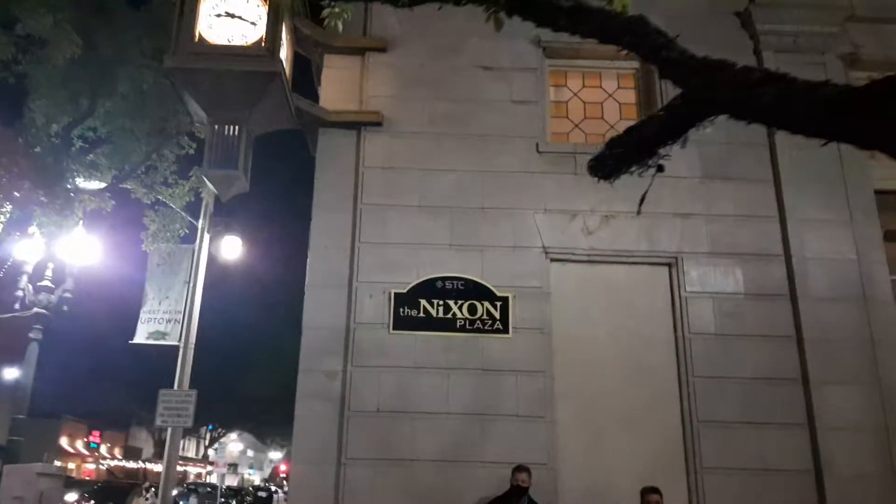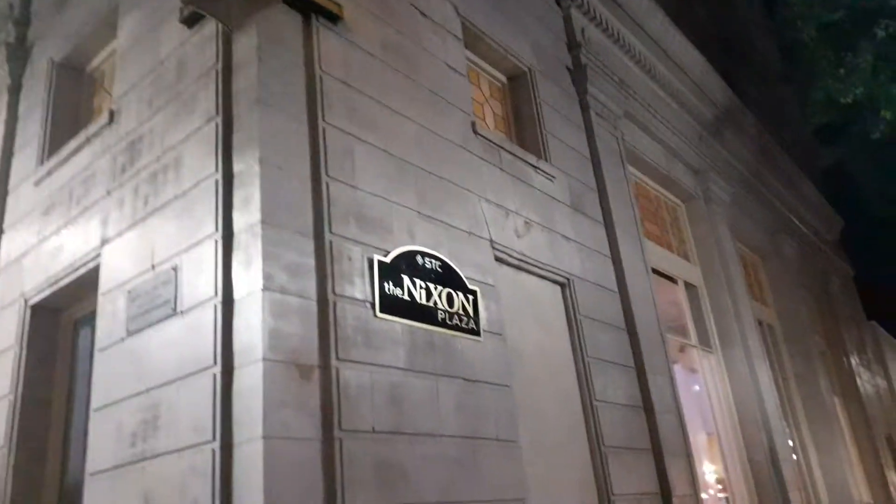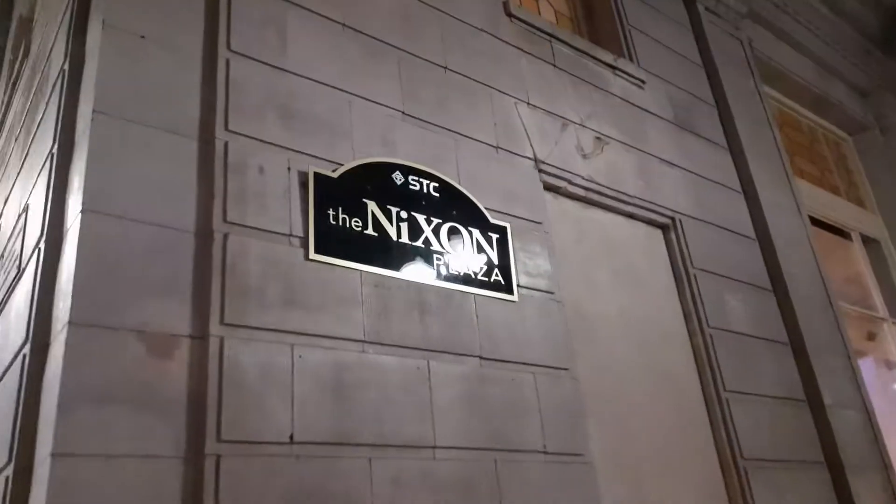And the Nixon Plaza, named after Richard Milhous Nixon — he's from Whittier, so he's probably one of the most prominent people known to be from here. This building is named after him, the Nixon Plaza. I don't know what they use it for now, but it's a historical landmark. Looks like some kind of event is going on inside.